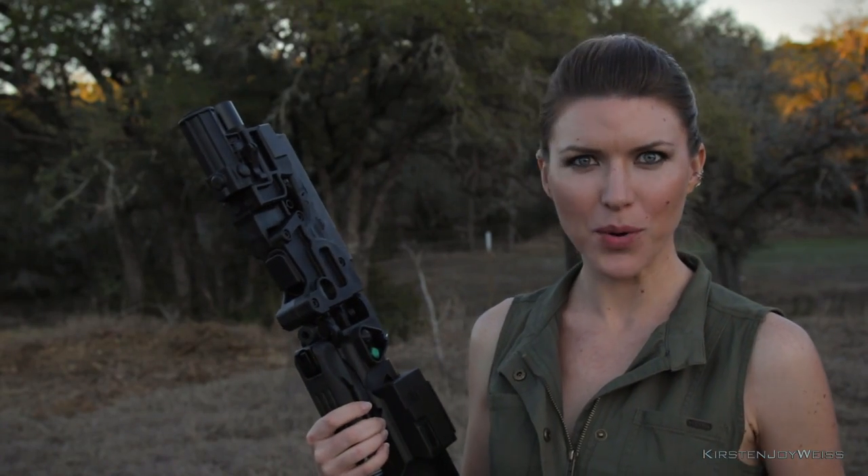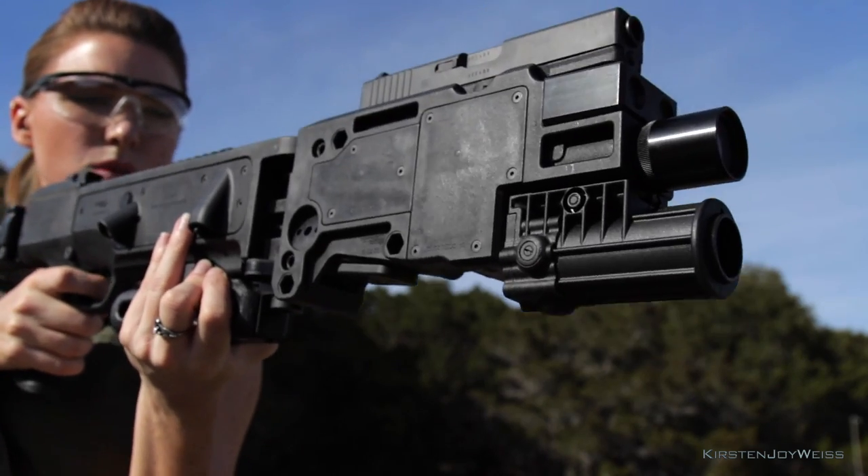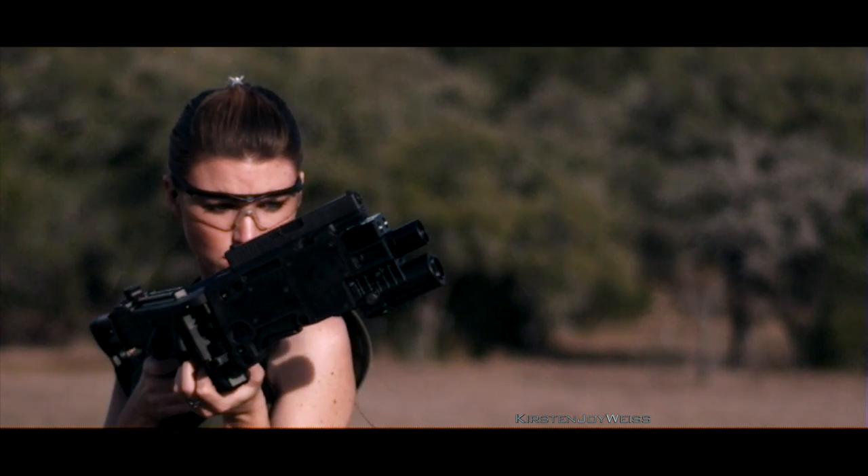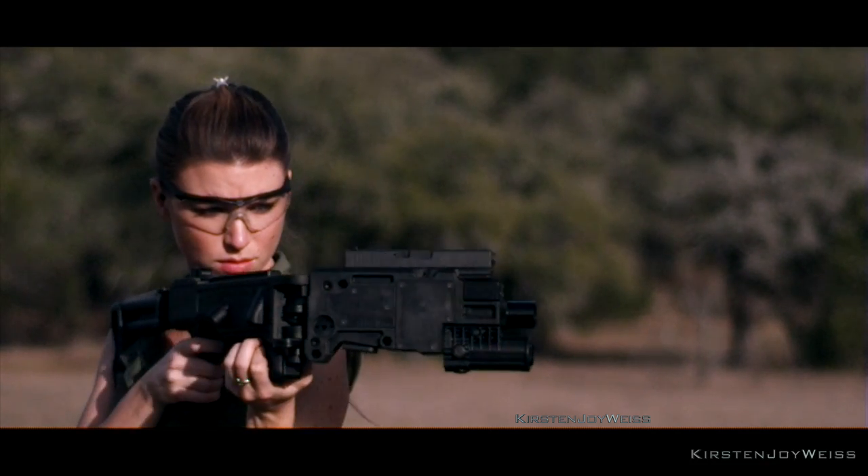A fun note is that the recoil is awkward — it is so strange and something to get used to. Instead of going back into your shoulder, the recoil actually goes sideways, so you have to really hold on to that grip and contain that recoil much differently than a regular gun. I found it really interesting to try and it was a new challenge, so I didn't mind one bit.